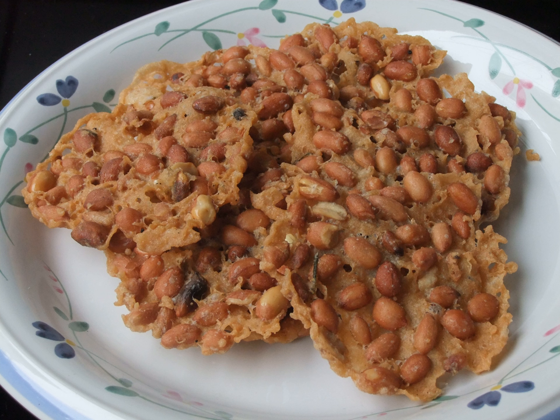Rempeyak or peyek is a deep-fried savory Javanese cracker made from flour, usually rice flour, with other ingredients bound or coated by crispy flour batter. The most common type is rempeyak kacang, peanut peyek. However, other ingredients might also be used, such as teri (dried anchovies), rebon (small shrimp), or ebi (dried shrimp).